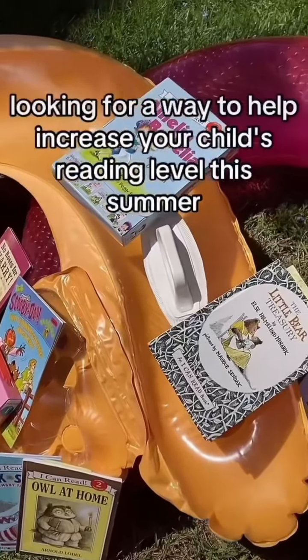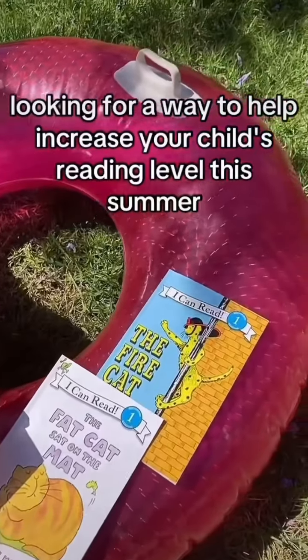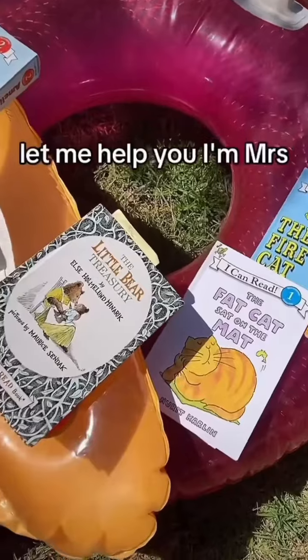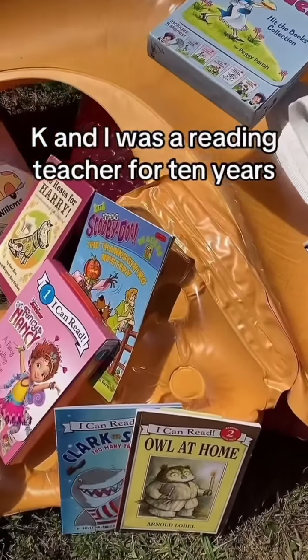Are you a mom looking for a way to help increase your child's reading level? This summer, let me help you. I'm Mrs. K, and I was a reading teacher for 10 years.